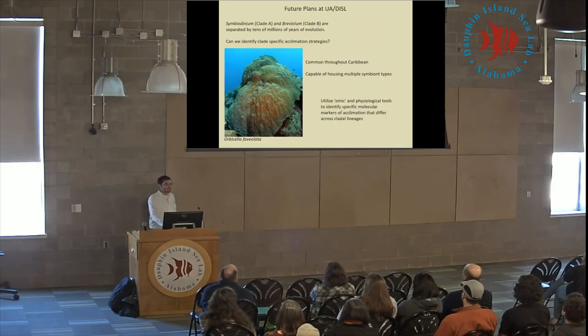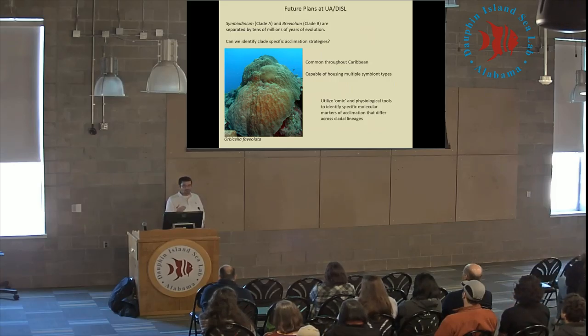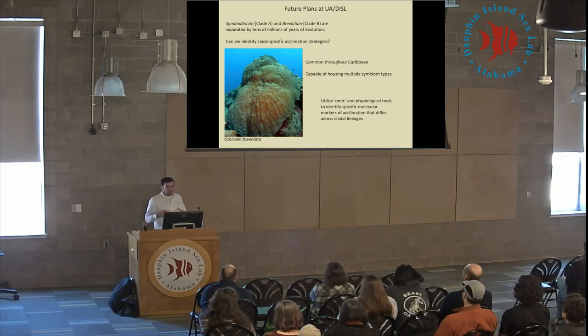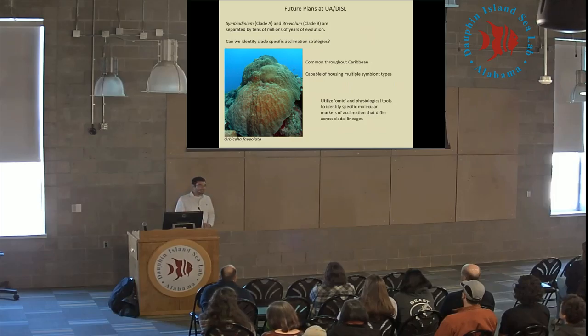One thing I really want to focus on is the role of acclimation strategies across different symbiont species. Clade A and clade B are separated by tens of millions of years of evolution, and both are very common within the Caribbean. Both are often found within the same coral species — corals can be specialists, hosting only a single symbiont type, or generalists hosting several different symbiont types under different seasonal or stress conditions. Orbicella represents one such generalist species — an ideal system to utilize omic and physiological tools to identify specific markers of acclimation that can potentially differ across symbiont types.